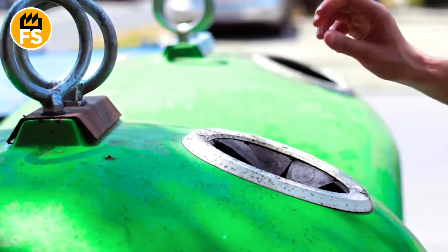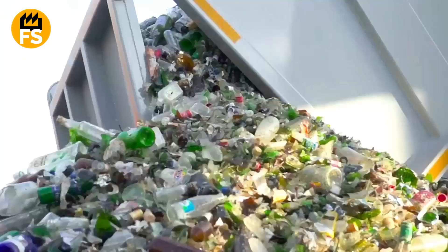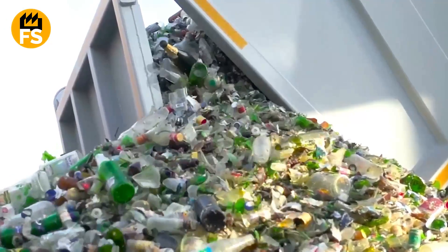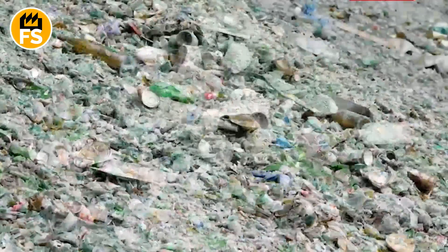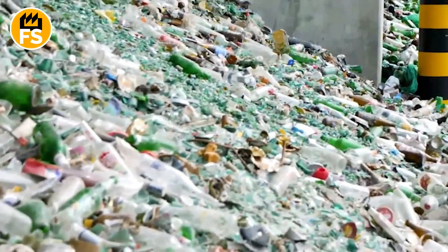Just think about it — we discard bottles without a second thought, not realizing how much effort goes into recycling them. Compared to other materials, glass does not wear out or degrade with use, making it an incredibly sustainable material for continuous recycling.